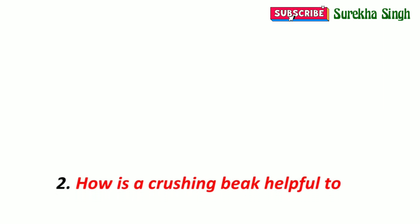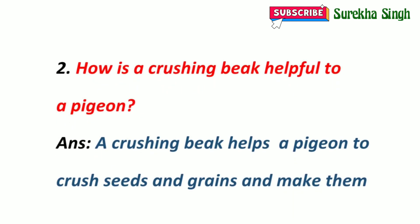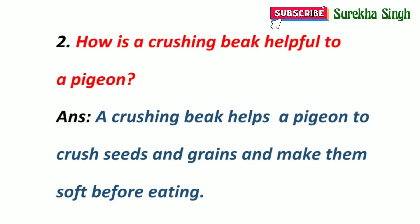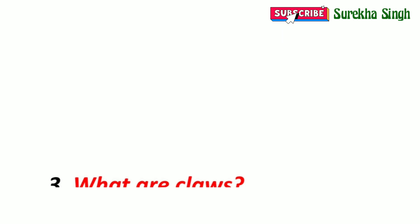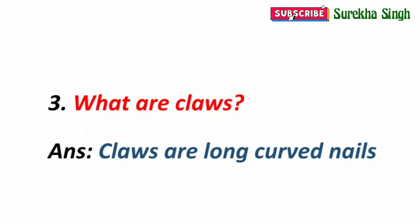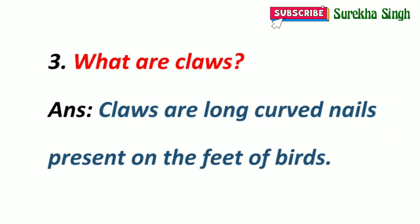2. How is a crushing beak helpful to a pigeon? A crushing beak helps a pigeon to crush seeds and grains and make them soft before eating. 3. What are claws? Claws are long curved nails present on the feet of birds.